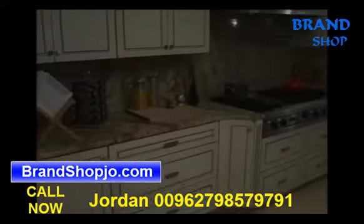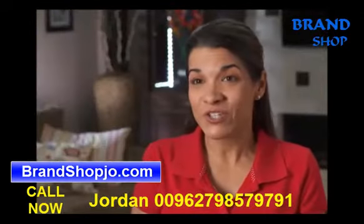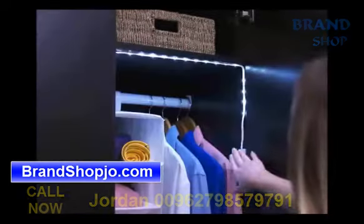We installed FlexiLights throughout the kitchen — it's like we had a professional makeover. I love putting them in the pantry; I can find everything very easily. I love how they bend in corners and cabinets so I can finally see inside.